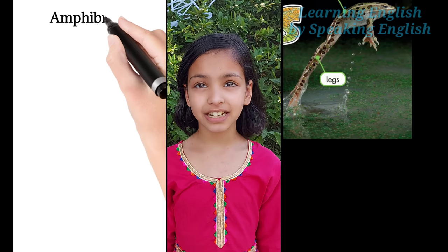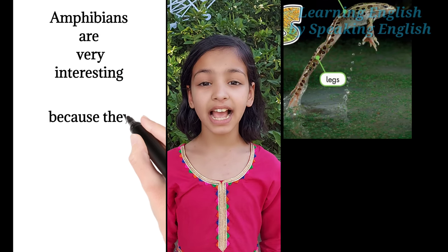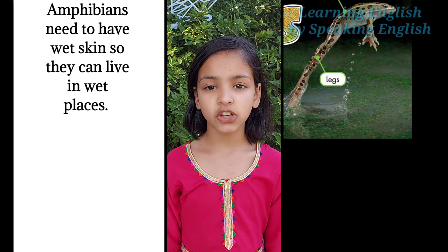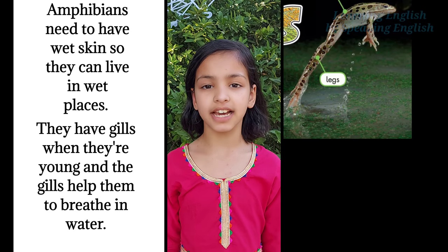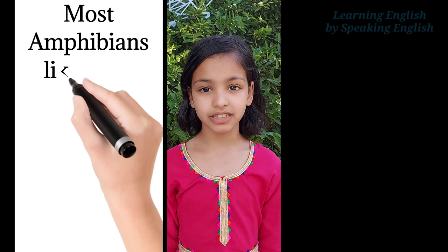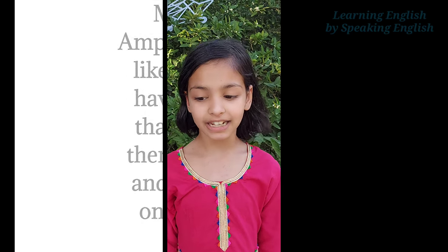What's the same? Amphibians are very interesting because they can live on land and in water. Amphibians need to have wet skin so they can live in wet places. They have gills when they're young, and the gills help them to breathe in water. Most amphibians, like frogs, have legs that help them walk and jump on land.